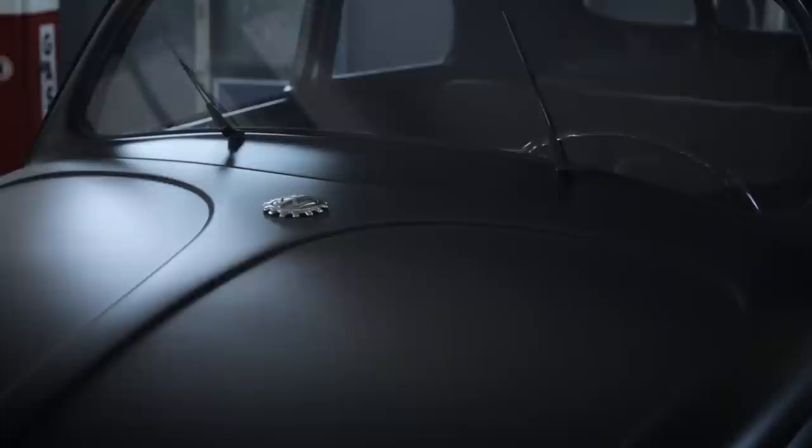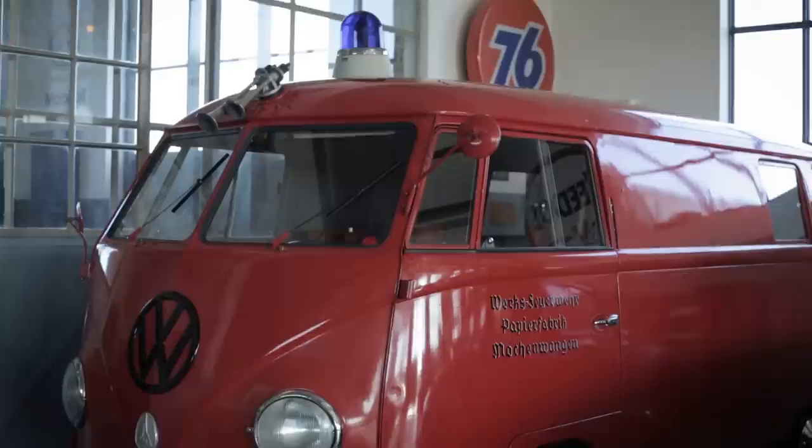Around me you see the real old ones which are so-called KDF cars from 1943, but I have some of those also from 1946 to 1951 and some buses from 1952 and 1953.